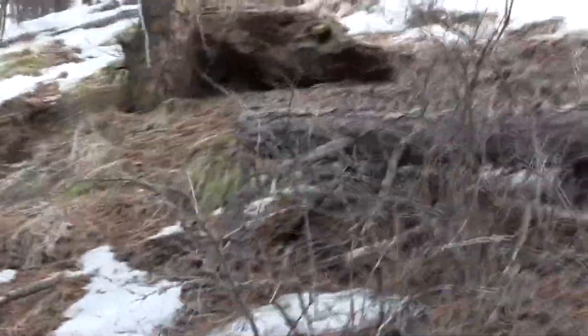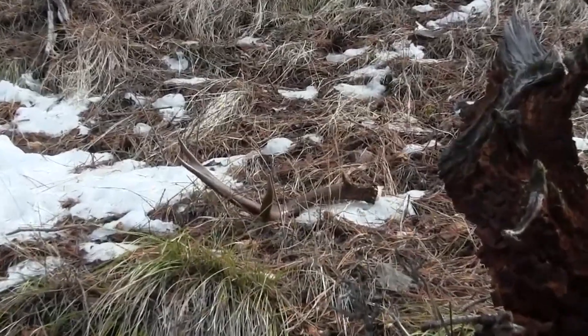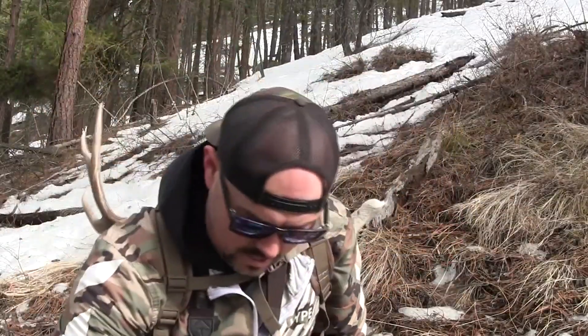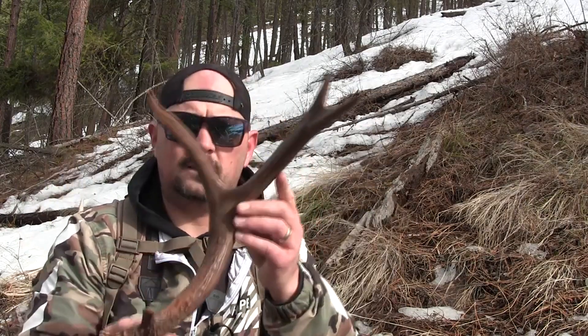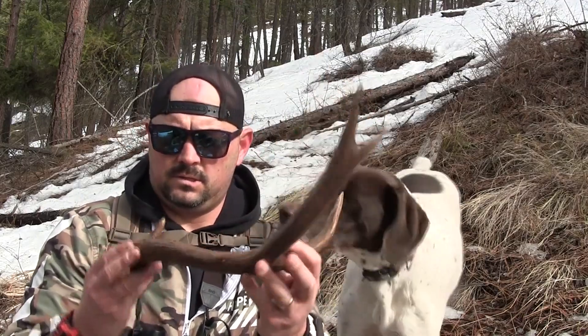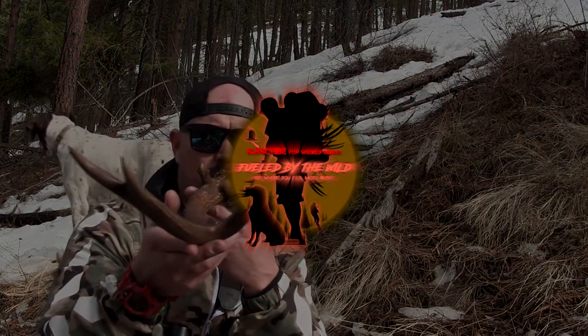Maple just found another shed — looks like a beauty. Freshie, zoom in on that. Isn't that a nice sight? Let's take a better look at this. Wow, that is a nice chocolate antler. Look at that — nice three-point, just dropped. Good, good. I'll see you next time.